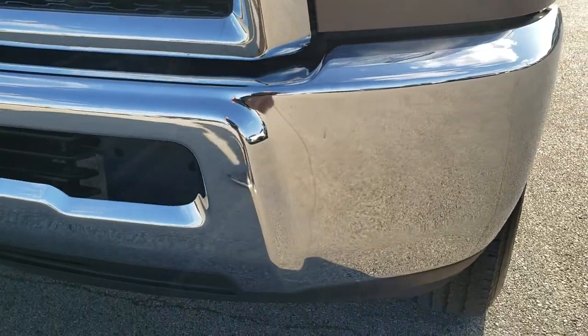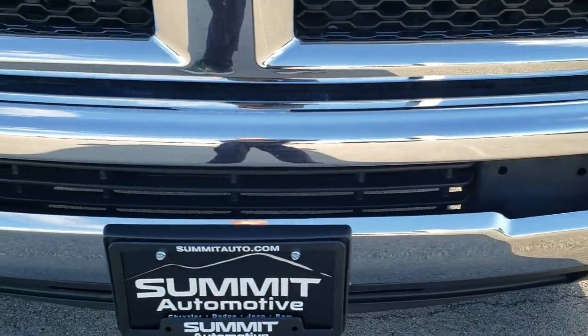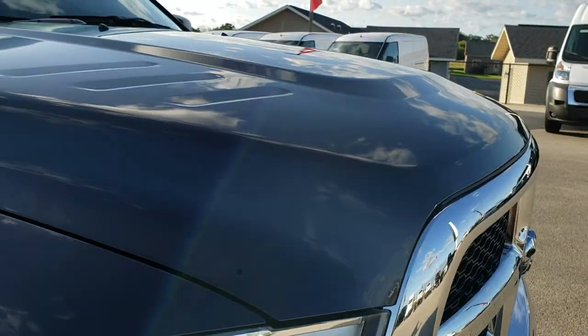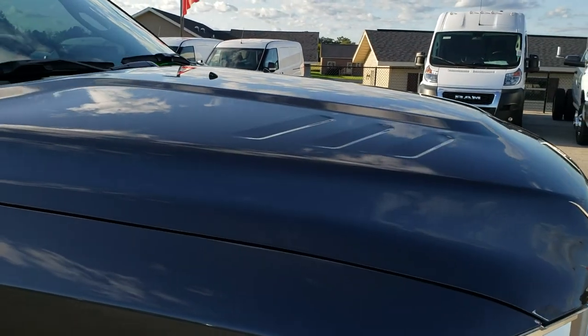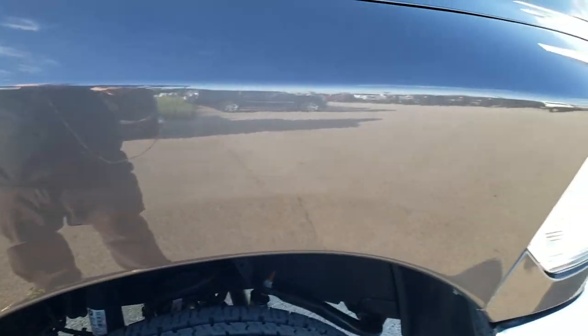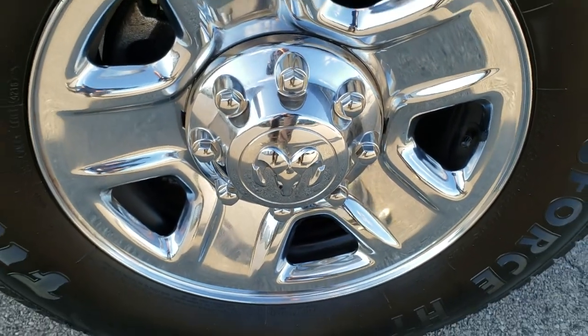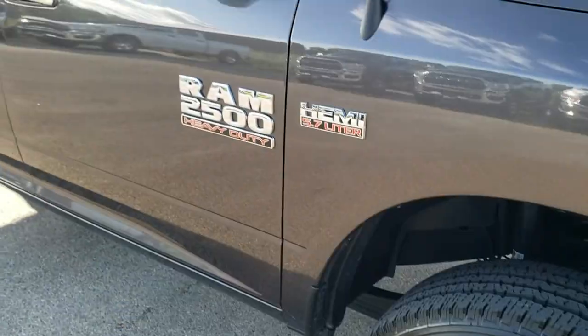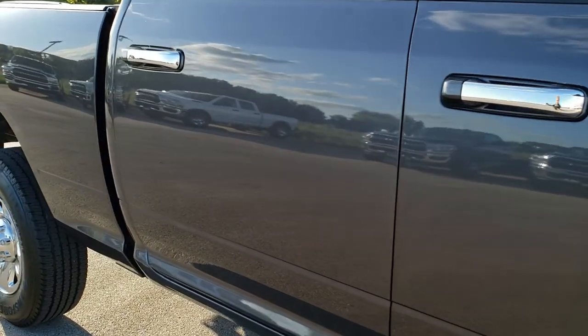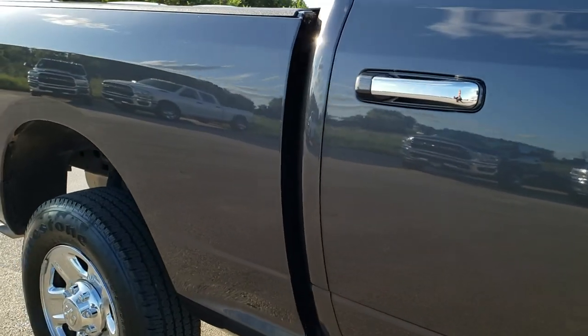Really nice paint. Headlight lenses are nice and clear. Front bumper — no dents, dings, or scuffs on it. The grill is in excellent condition, and so is the hood. Passenger side fender has no dents or dings, and that passenger side rim has no scuffs or scrapes. As you go down this side of the truck you can see just how clean the body is, how reflective and mirror-like that paint is.